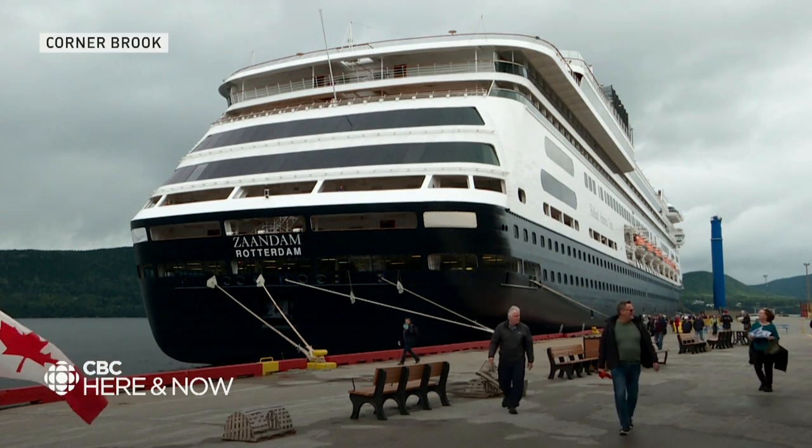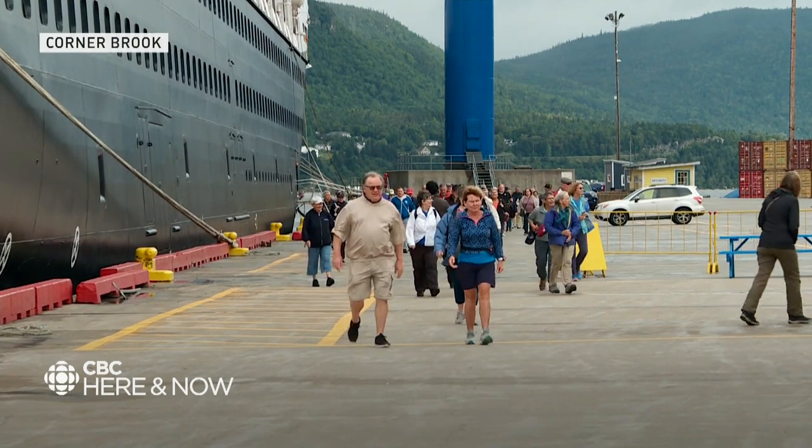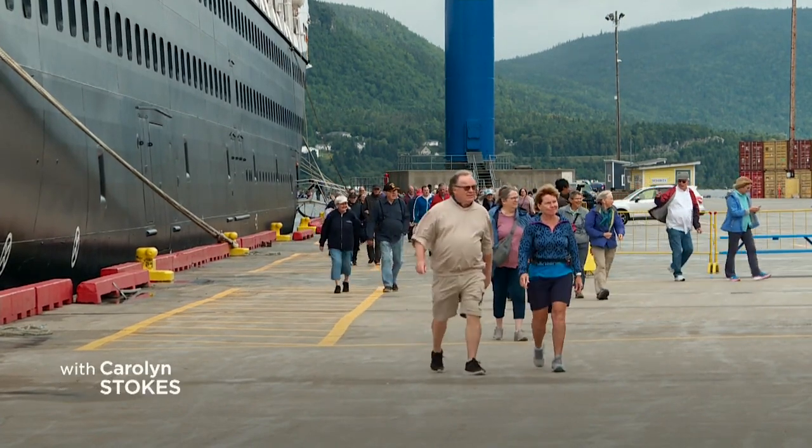Thousands of passengers piled off Holland America's Zandam early this morning, headed for hiking tours, bus tours and walks around the city. But inside was a different story.